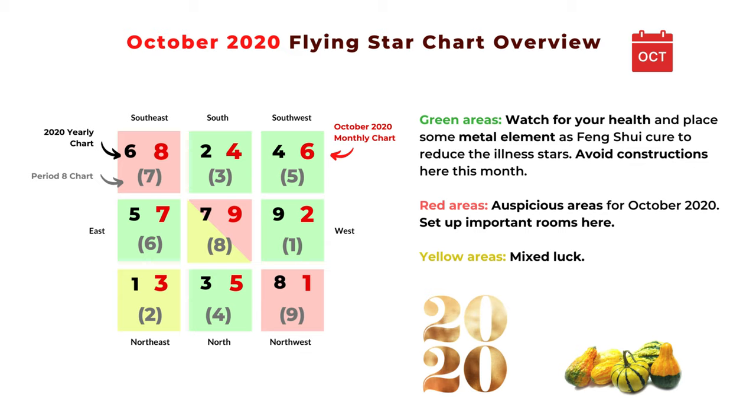When we look at the color-coded overview chart, the green areas are related to illness and health, basically related to star number two and five. Number two is an illness star and number five is a misfortune star — it can be related to illness or accident. The basic feng shui solution for the green areas is to place metal feng shui cures or any metal objects, because metal can reduce earth and thus reduces the power of the number two and five stars. Also avoid construction or too much traffic in those areas.